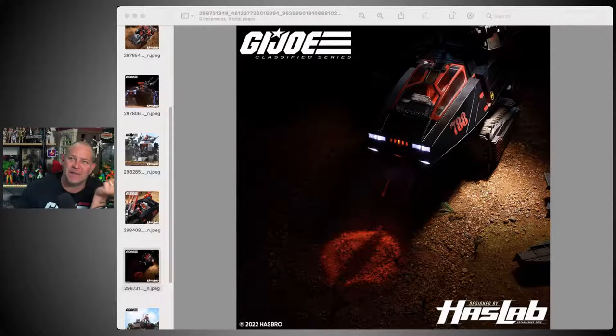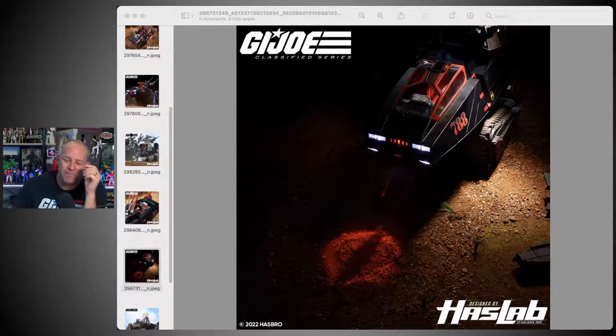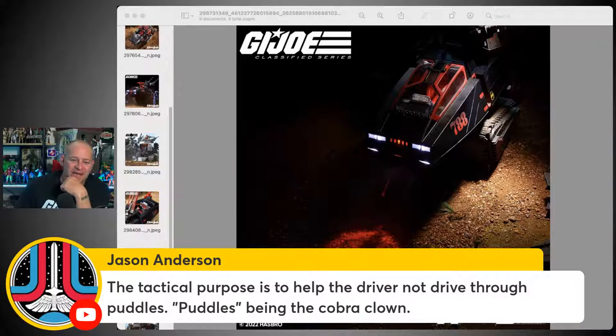I'm always reminded of that scene in Band of Brothers where they're in Holland, and an American airborne soldier jumps up to the turret of a British tank and tells him to put a shell right through that building because there's a German Tiger tank behind it — and the British commander says 'No unnecessary destruction of property. If I can't see the bugger, I can't shoot him.' Well, it wouldn't be an issue here because you would see the Cobra searchlight hanging out the front of the building.